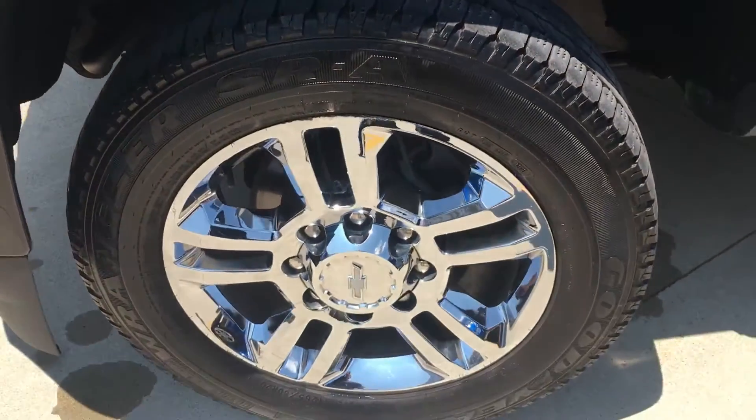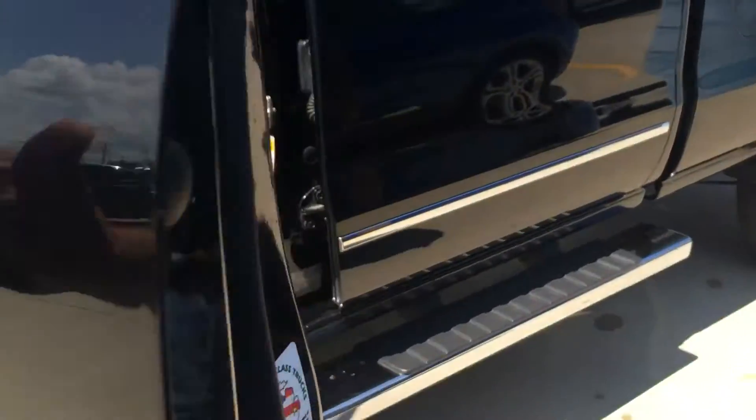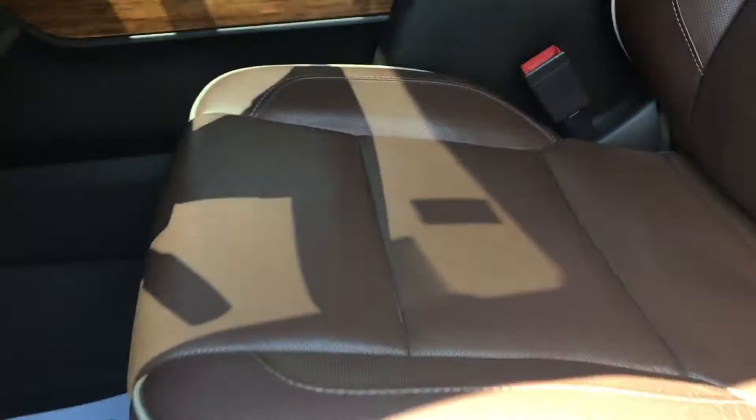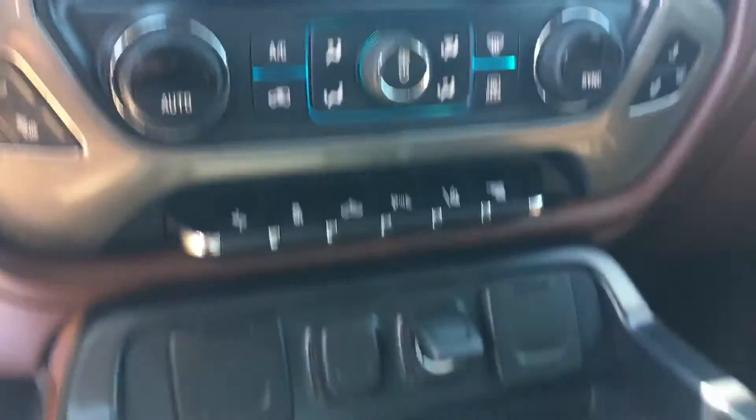Tires are in good shape. Being a High Country back then, it only came with the two-tone brown interior. Sunroof. It's got its own navigation system. Pretty well loaded up here, okay? Very, very nice piece.